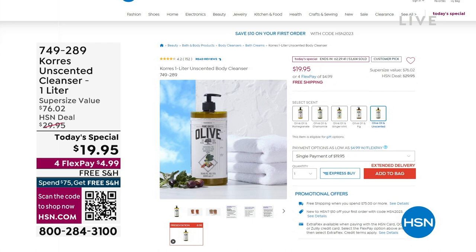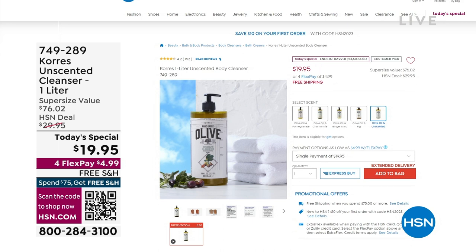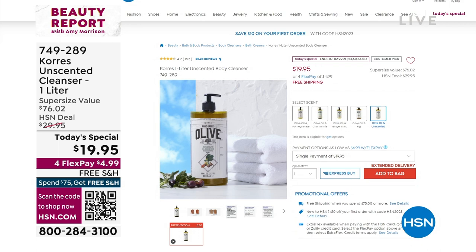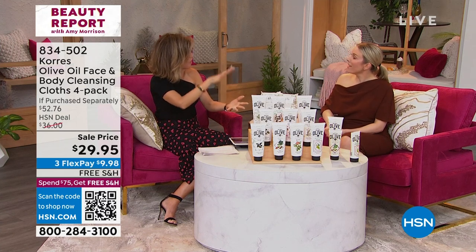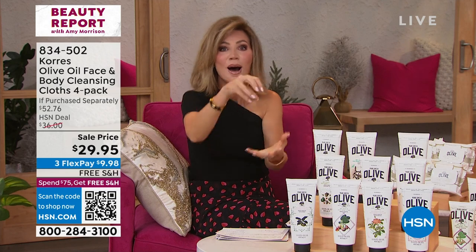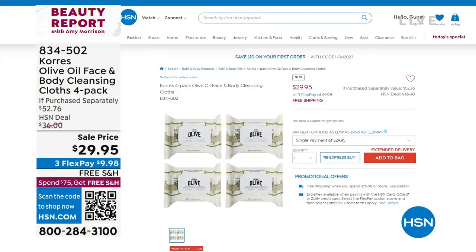Quick mention on the body cleansing cloths — no auto-ship, only 1,000 left. These will remove even waterproof makeup, and when you hear why, it blows your mind. When removing waterproof makeup, you need an oil-based product. What if you use the world's most precious oil? That being pure Greek olive oil — it emulsifies down mascara, waterproof makeup, sunscreen, dirt, and grime, but leaves your skin hydrated. And it's not oily — because that olive oil is pure distilled, not silicone-based. It will break down everything. You get four packs for $29.95.